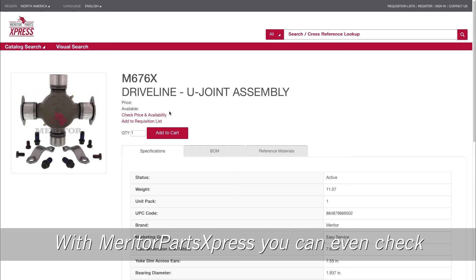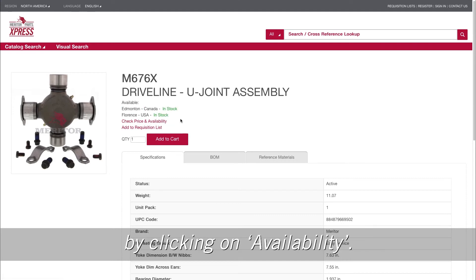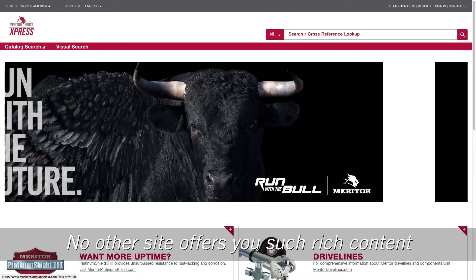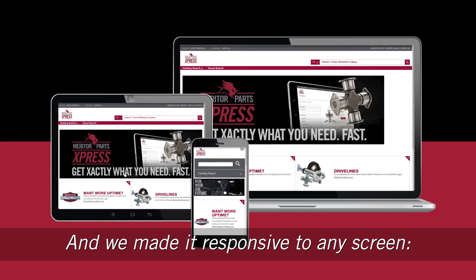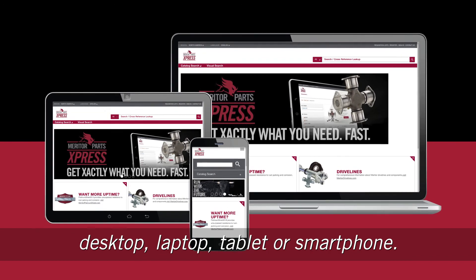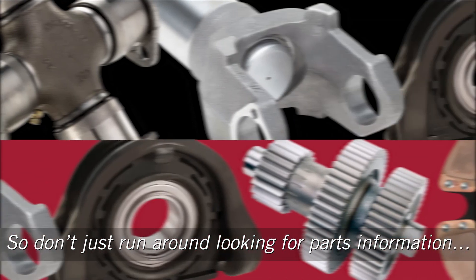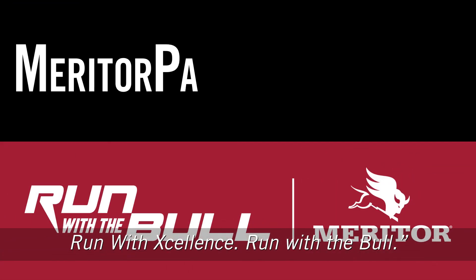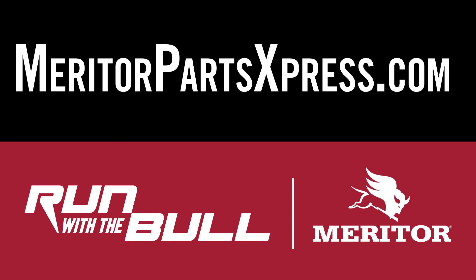With MeritorPartsExpress.com, you can even check stock availability of the part by clicking on availability. No other site offers you such rich content or immediate access to information, and we made it responsive to any screen — desktop, laptop, tablet, or smartphone. So don't just run around looking for parts information — run with excellence, run with the bull at MeritorPartsExpress.com.